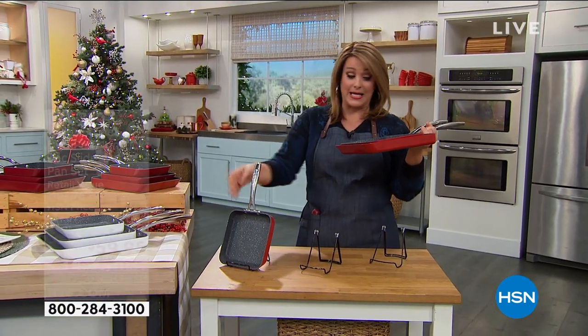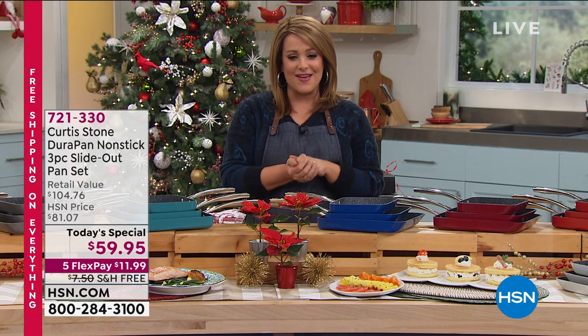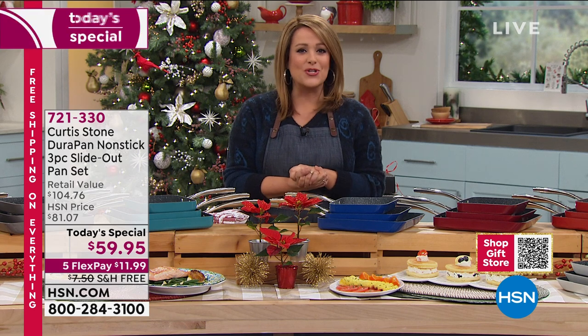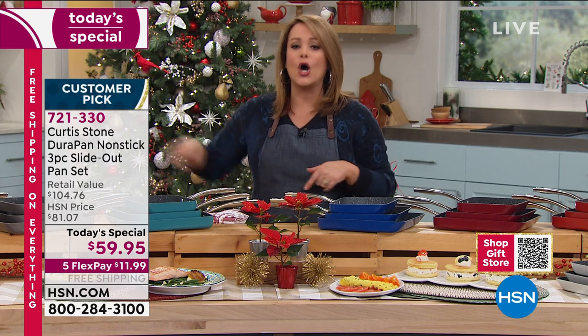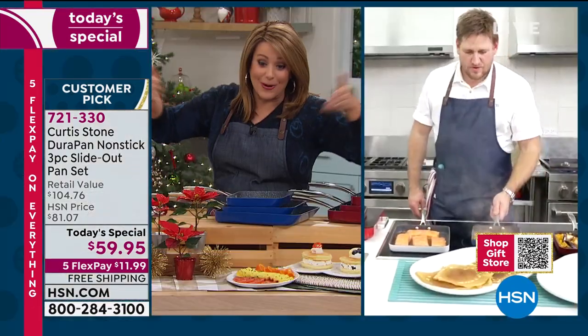What a genius today's special. All three today, individually boxed, $59.95. Item 7-2-1-3-3-0. If you want to save even more and you don't have an HSN charge card, if you sign up today and get approved, you can take $40 off with your new HSN card on your first purchase — so you'd be getting these home for about $20. Just ask about that credit card and place your order tonight. Chef, you really gave us the workhorse pan in three sizes and three individual gift boxes.